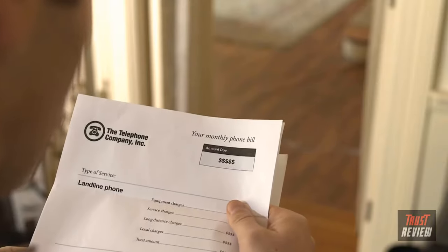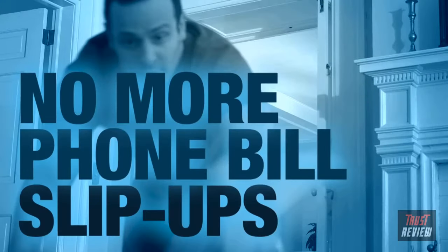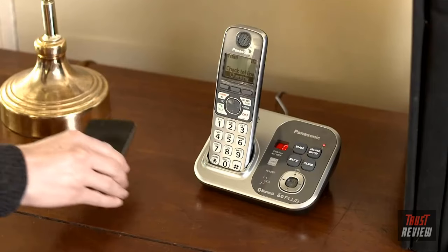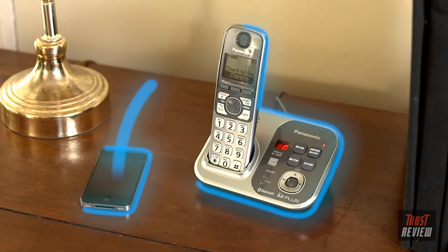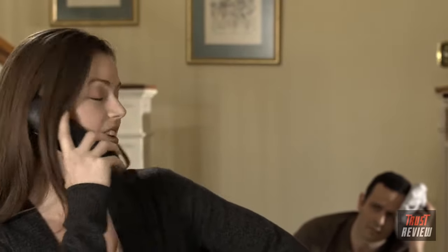No more shall you be tied down by your phone cord. It's time to spread your wings, time to fly. With Panasonic's Link to Cell, it's your choice if you want to toss out that phone cord and high phone bill. Connect your mobile phone to the base unit via Bluetooth, and your cell phone becomes your home phone. Expandable up to six handsets means you can comfortably make and receive calls in all rooms of your house.